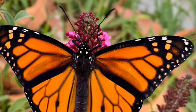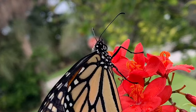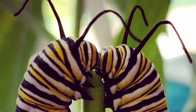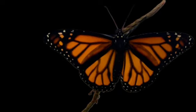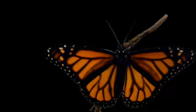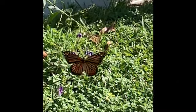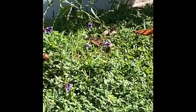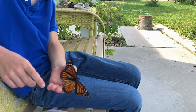No butterflies were harmed in the making of this film — all were released within a few moments of capture. If we accept the facts and if we take action, then we can save the Monarch. For the Monarch's fate rests entirely in our hands. We and we alone can save them; we and we alone can destroy them. But if we make the right decision and work hard, then we can ensure that there will be a brighter future for the Monarch.